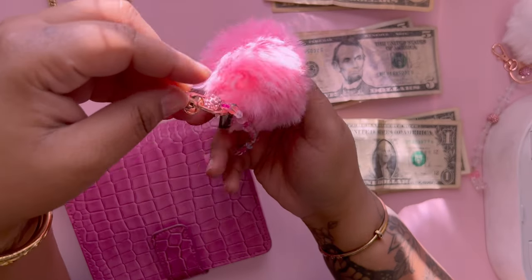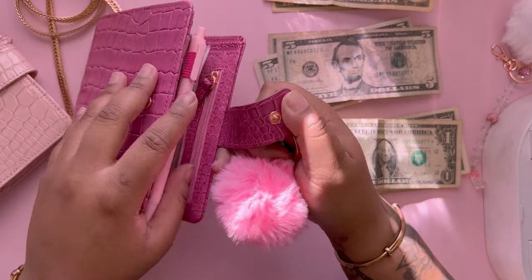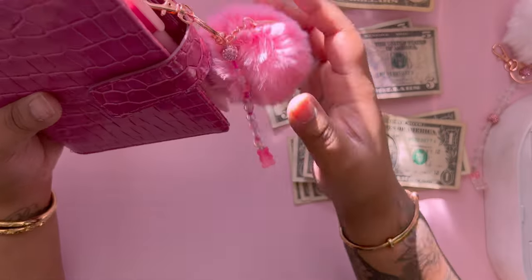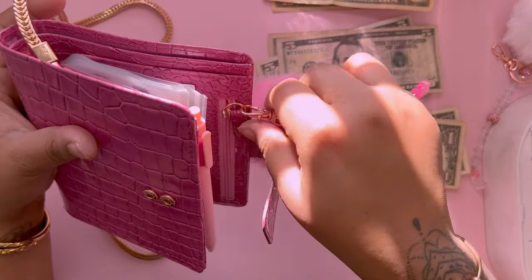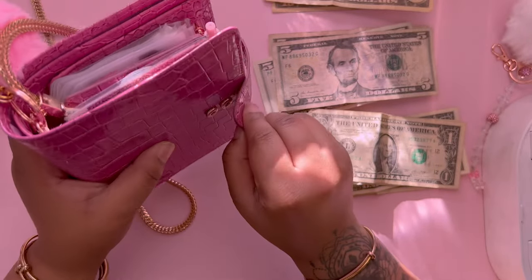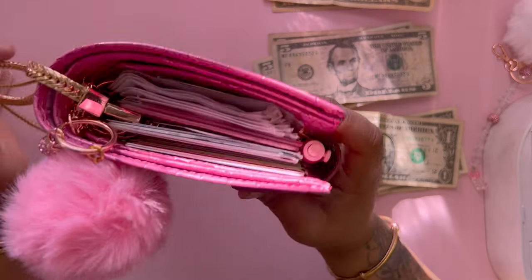I did make some keychains too. They will be available on my website on Friday. They're just little keychains you can use for your wallet or your binder, or however you want to use it. I have one right here. It has a cute little bear on it, a little Grace, and a little fluffy ball. Those will be available on my website on Friday.